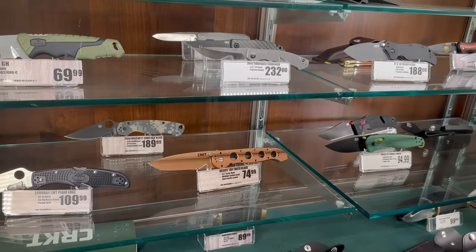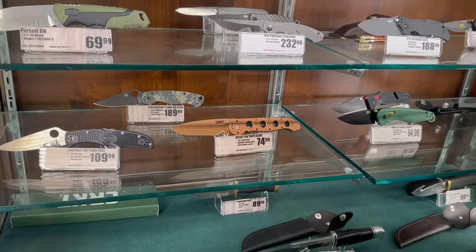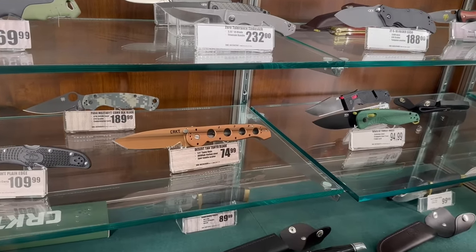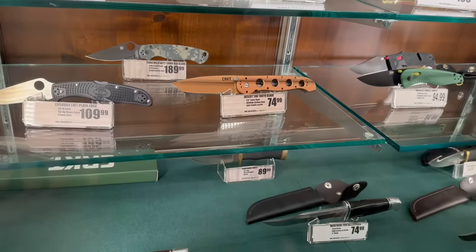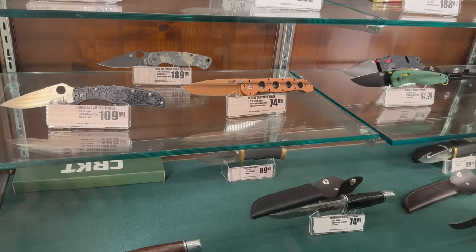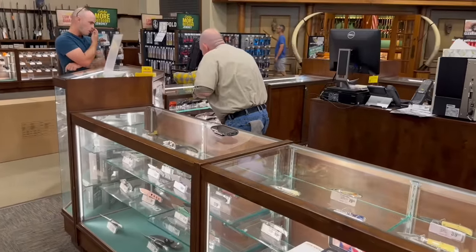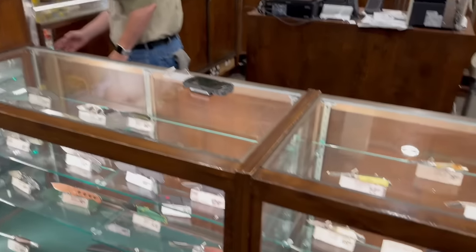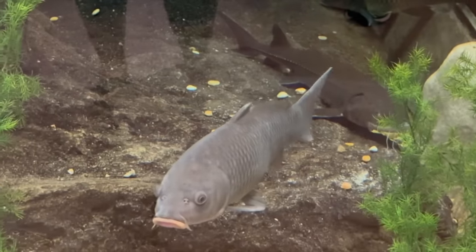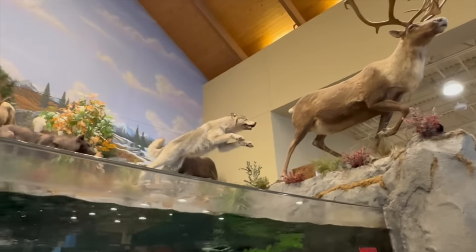There are two employees watching nearby. The desert tan tanto is very interesting color-wise — more coppery than tan — listed at $75, described as 'awesome high carbon steel.' A guy is working the counter, impressive. They have Benchmade over there too. Pretty impressive — they really make this store feel like a destination, with taxidermied animals displayed everywhere.